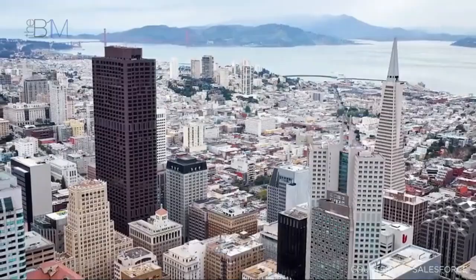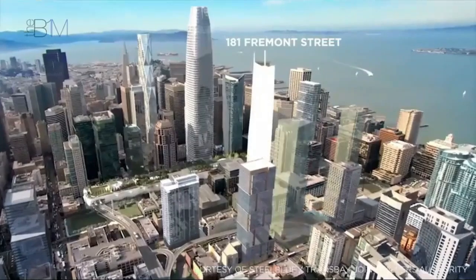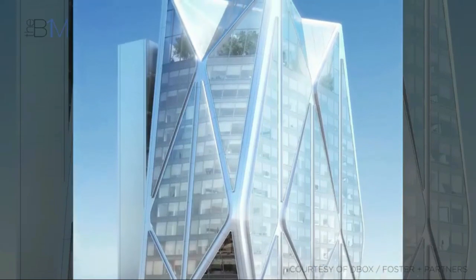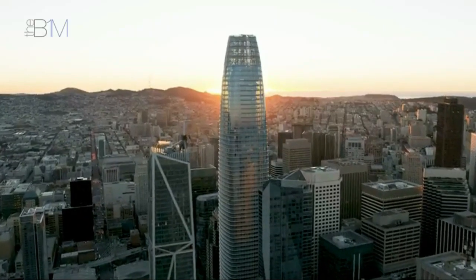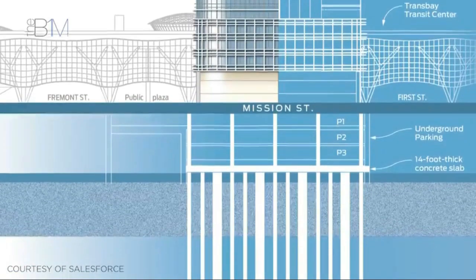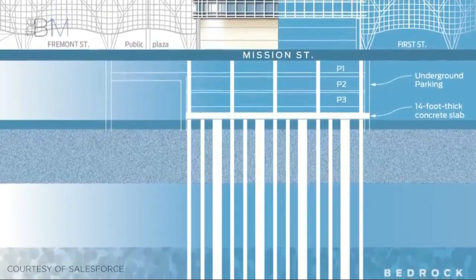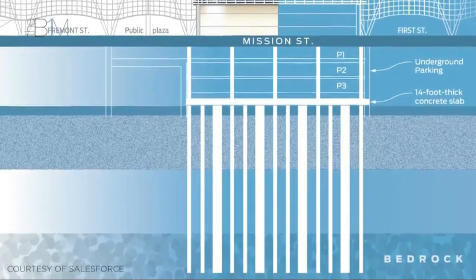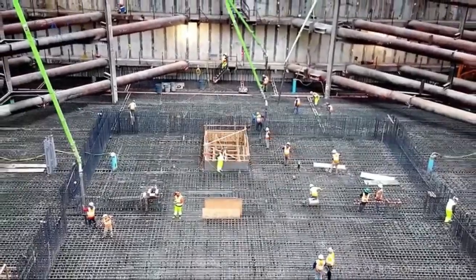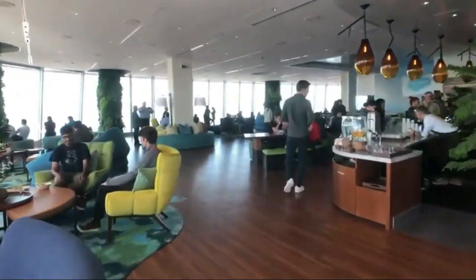One of the distinctive features of Salesforce Tower is its sleek and contemporary design, characterized by its tapering structure and a unique crown that lights up the San Francisco skyline at night. The building was designed by Pelli Clarke Pelli Architects, and its construction was a collaboration between several prominent firms, including architect of record Kendall Heaton Associates and general contractor Clark Construction. The tower offers more than 1.4 million square feet of office space, accommodating thousands of Salesforce employees and providing a state-of-the-art work environment. The interior spaces are designed to foster collaboration and innovation, reflecting Salesforce's commitment to creating a dynamic and engaging workplace.